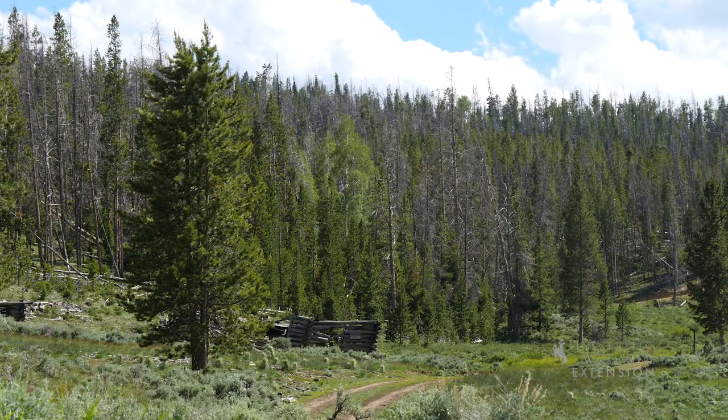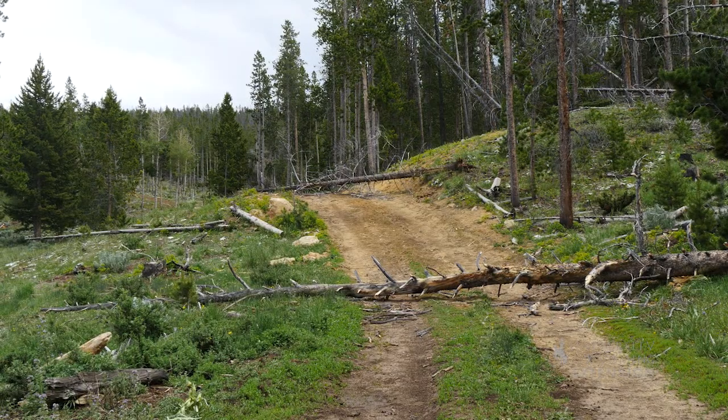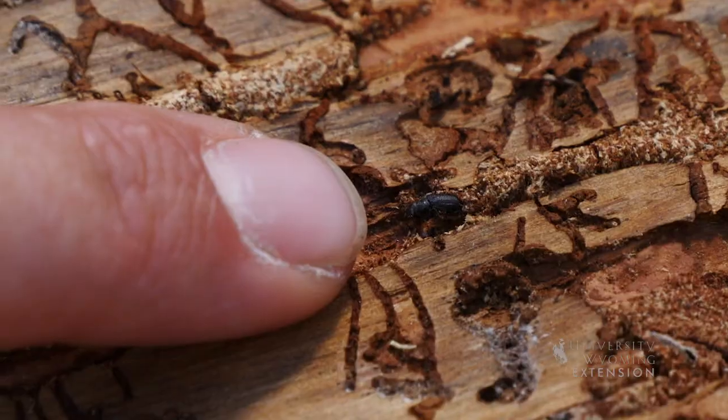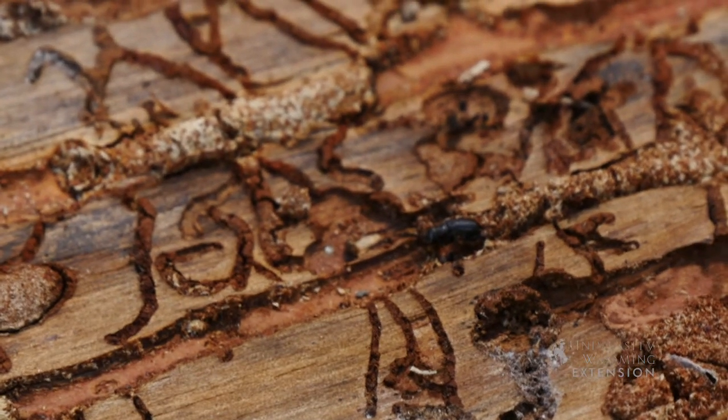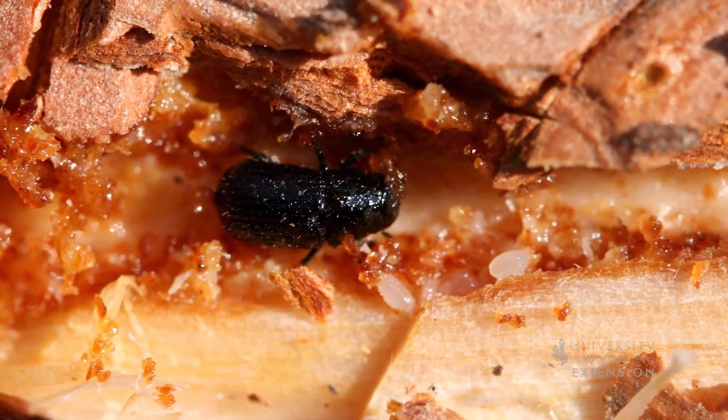Mountain pine beetles target large diameter green trees that have been injured or stressed. Under epidemic populations they are less selective. Beetles commonly mass attack trees, tunneling into and under the bark, and after they mate, lay about 75 eggs.